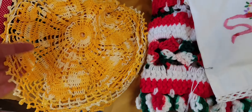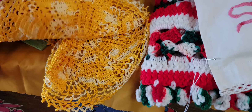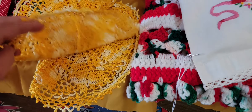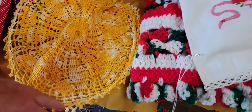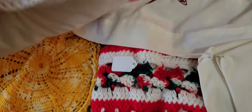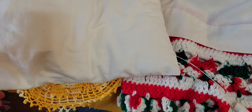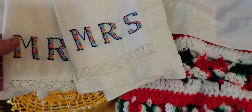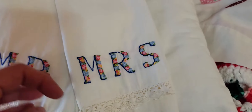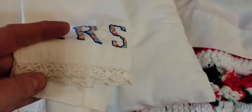And we have this dresser scarf. Because as they say, dressers get cold. And there's a matching pair. There's no stains or anything — they're just perfect. Then this is a little pillow with the embroidery — no stains or anything on that one either. These tea towels, or bathroom towels, Mr. and Mrs., beautiful work with the little tatting on the bottom.